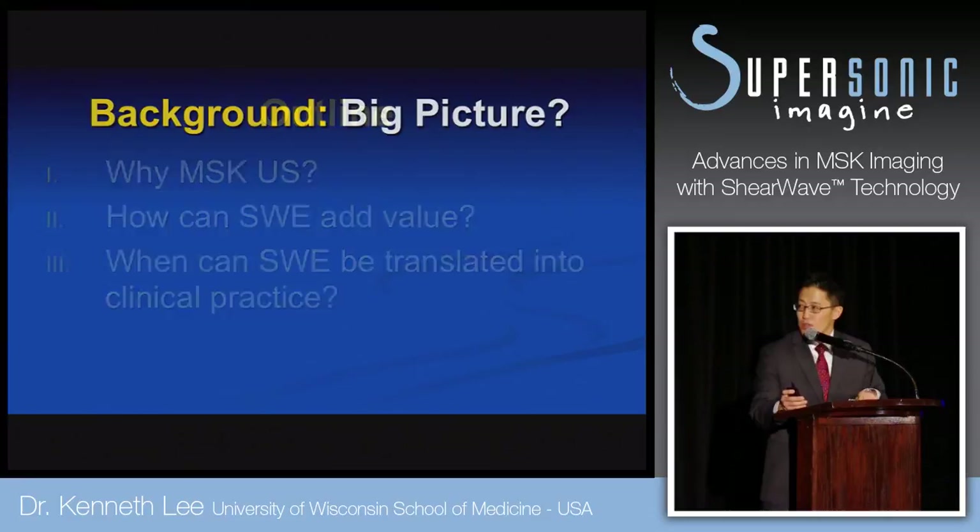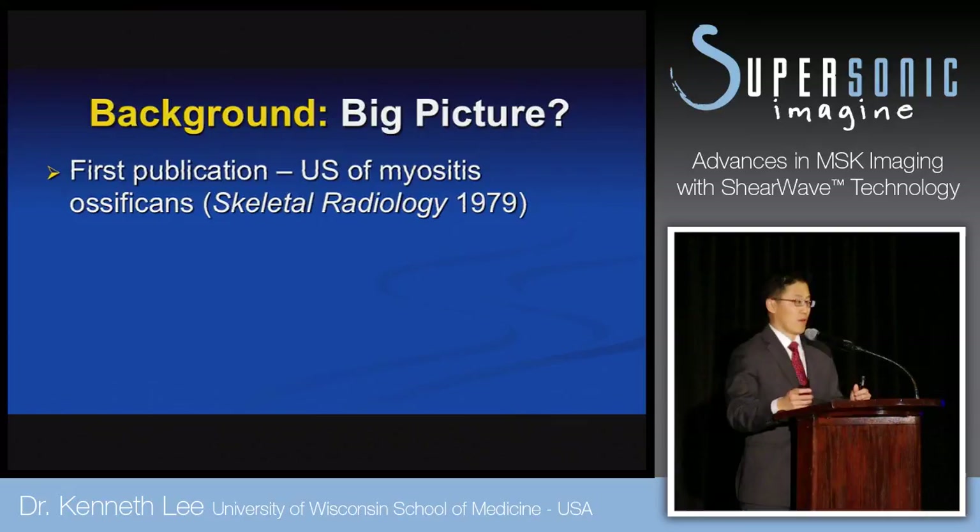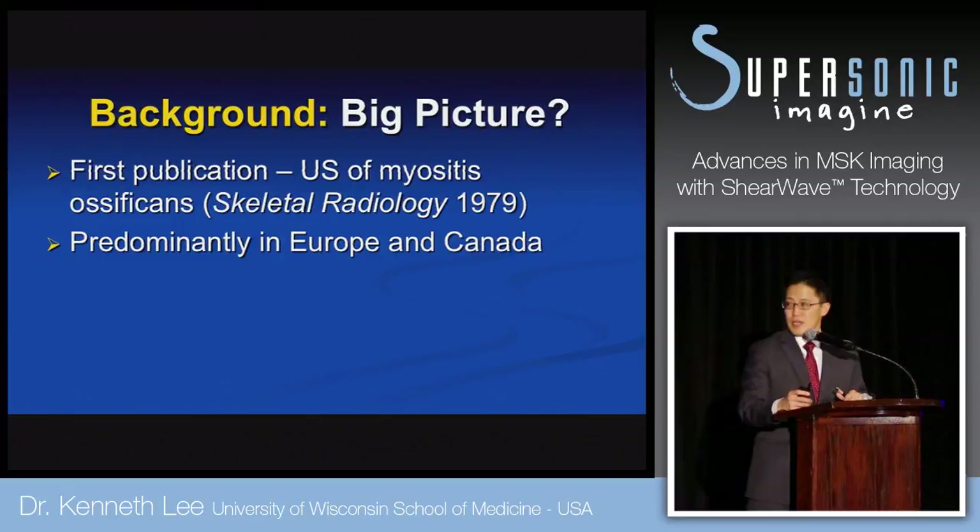So what's the background? The big picture here is that musculoskeletal ultrasound has been around for quite a bit of time, mainly in Europe and in Canada. The first paper on ultrasound in the musculoskeletal system occurred in 1979 from the Skeletal Radiology Journal. It's been around since MRI, but really hasn't caught on in the United States.